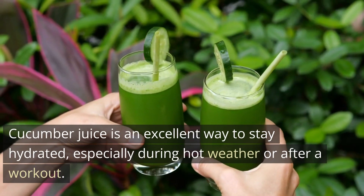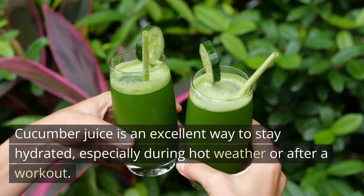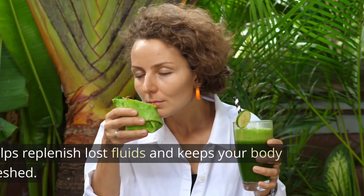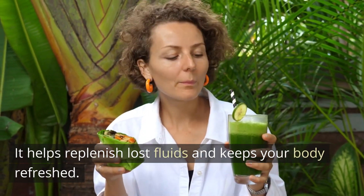Hydration. Cucumber juice is an excellent way to stay hydrated, especially during hot weather or after a workout. It helps replenish lost fluids and keeps your body refreshed.